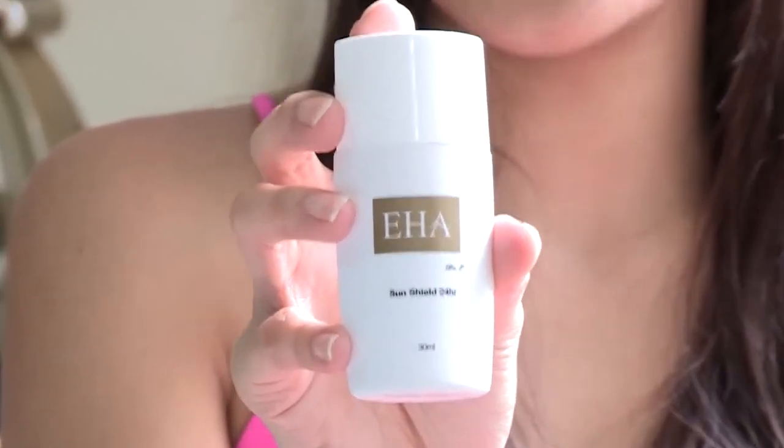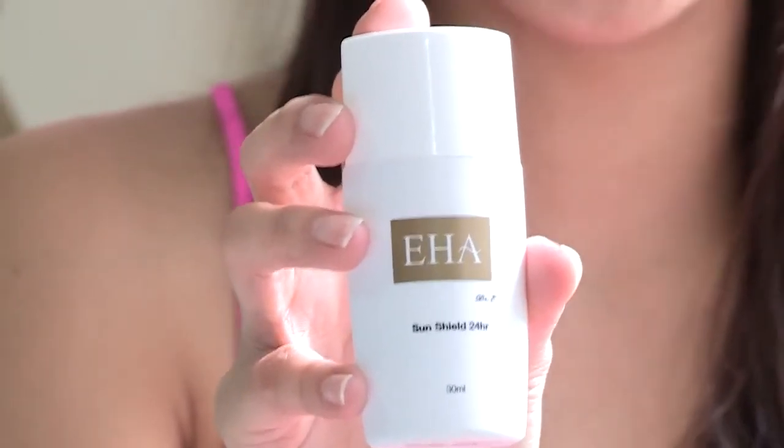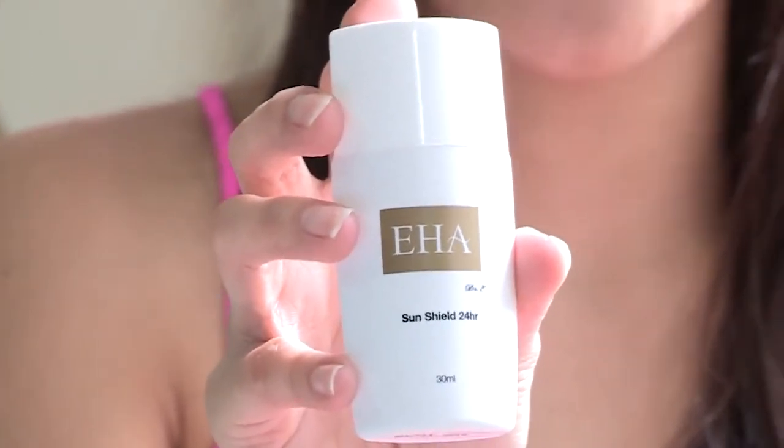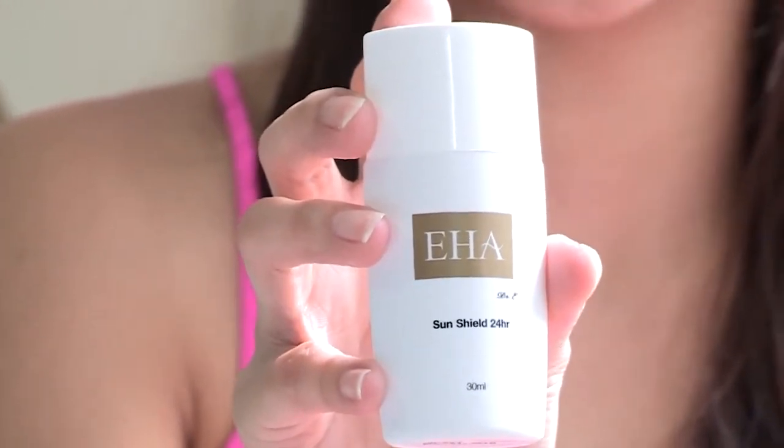It's already dry. The EHA 24 Hour Sunshield has been proven to block both UVA and UVB rays by 99%, for a period of 24 hours with just one application.